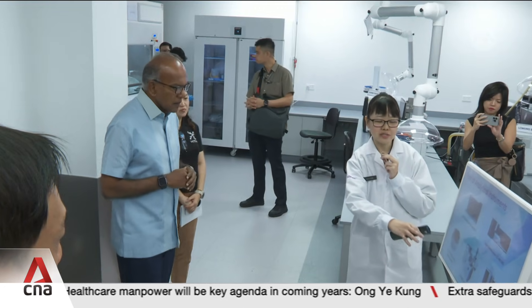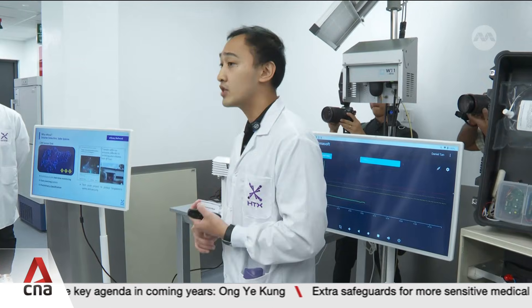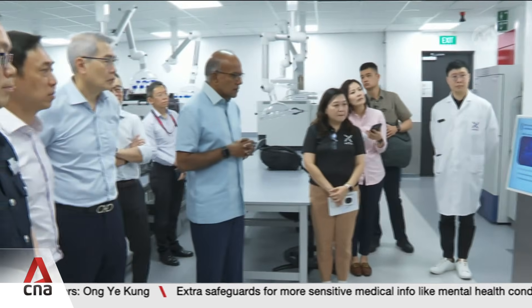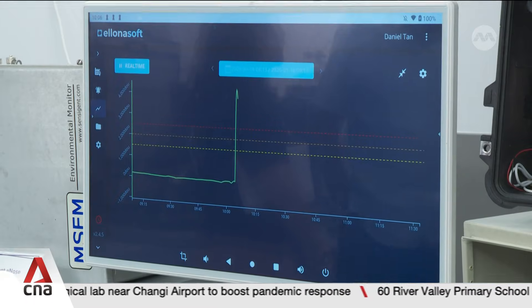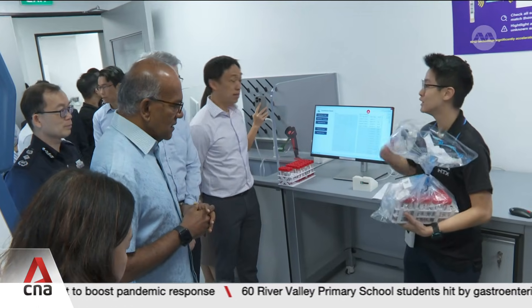Launching the lab, Coordinating Minister for National Security K. Shanmugam said the facility reflects how threats are evolving and how Singapore is responding. HTX worked with vendors and suppliers and customised a lot of the equipment, with much of it also conceptualised by HTX itself. It's part of how the home team — the entire Ministry of Home Affairs — is transforming by bringing in technology to keep our borders safe. HTX says these capabilities are aimed at understanding and responding more decisively to unknown threats that may arrive at Singapore's borders.